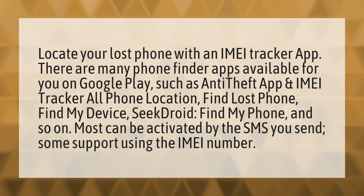Locate your lost phone with an IMEI tracker app. There are many phone finder apps available on Google Play, such as anti-theft app and IMEI tracker, all phone location, find lost phone, find my device, Seek Droid, find my phone, and so on. Most can be activated by an SMS you send, and some support using the IMEI number.